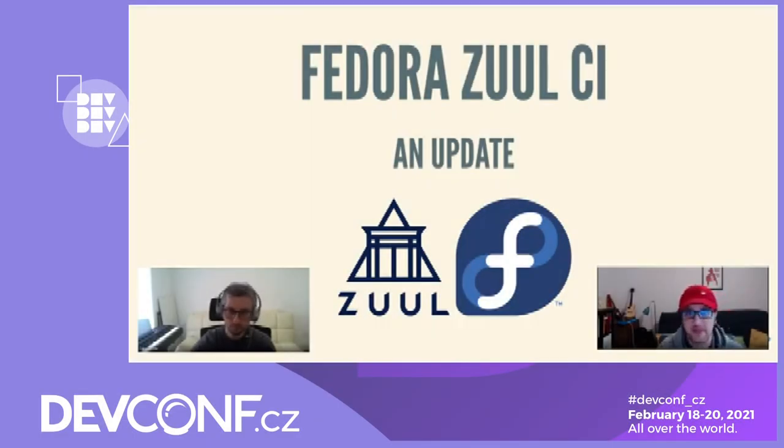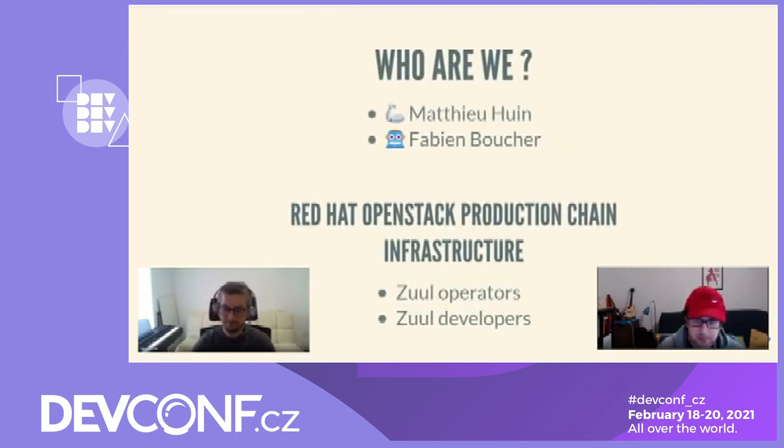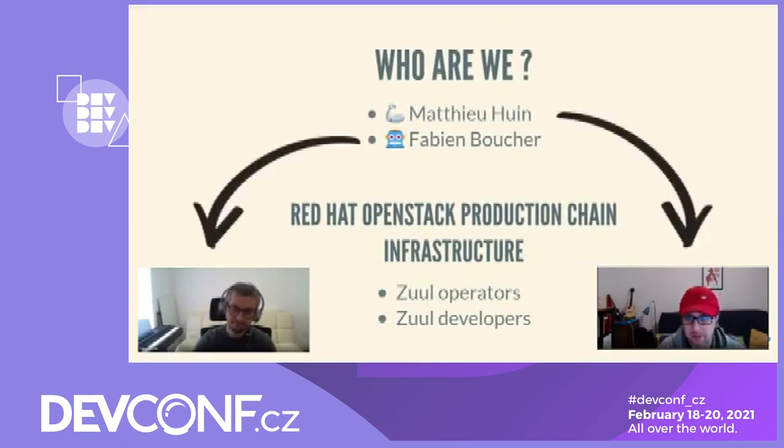Welcome to this quick update on the state of the Zuul-based CI infrastructure for Fedora. I am Mathieu Huin and I will be co-presenting this talk with Fabien Boucher. Our day-to-day work is to maintain some Zuul deployments at Red Hat. Besides operations, we also help people get started with Zuul and contribute code to the Zuul project.